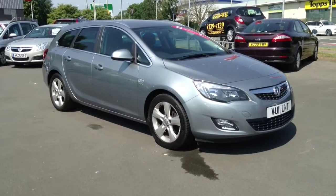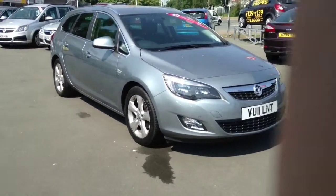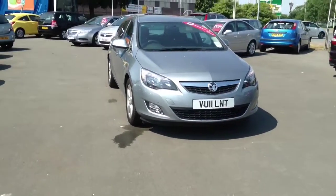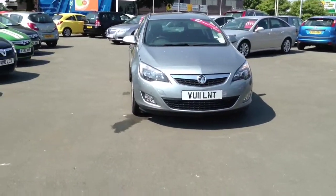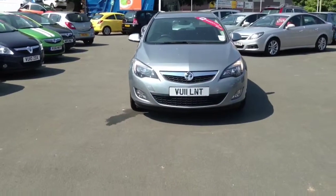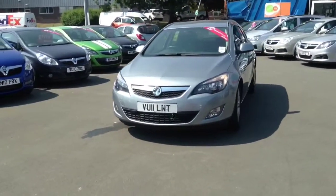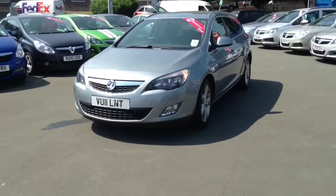Hello and welcome to Bayless Vauxhall. Today we are viewing this Vauxhall Astra Estate. This is an SRI model with great economy and performance.